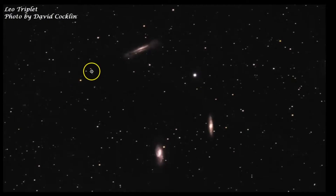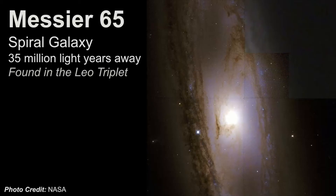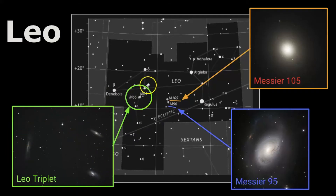Here is what the Leo Triplet looks like through a telescope. Labeled, we have NGC 3628, and then Messier 65 and 66 really close to each other. Zooming in with a more powerful telescope, you can get real definition on these objects. Messier 65 is a spiral galaxy estimated to be 35 million light years away. Messier 66 is a barred spiral galaxy, also estimated to be 36 million light years away. NGC 3628 is classified as an unbarred spiral galaxy estimated to be 35 million light years away, located near the triangle back end of Leo.